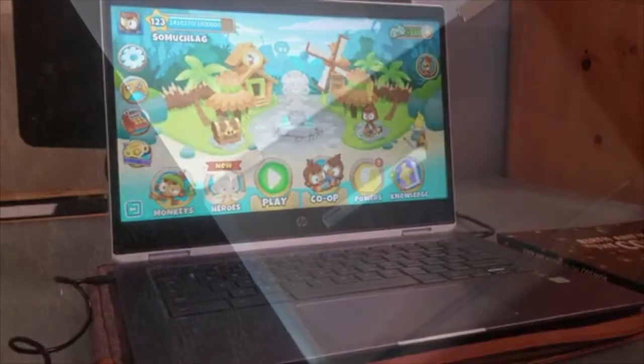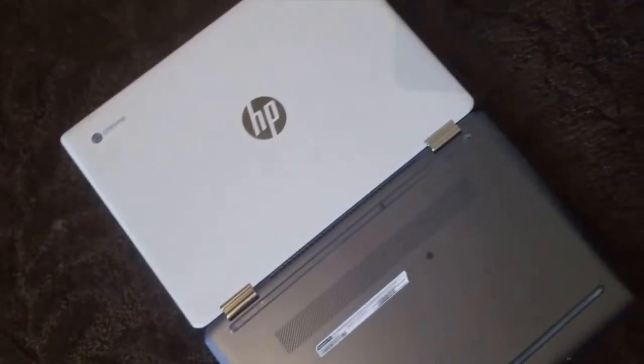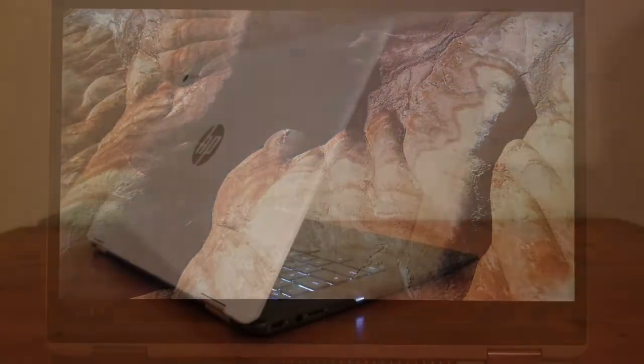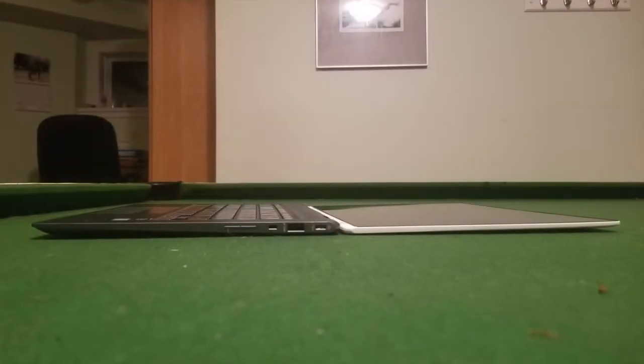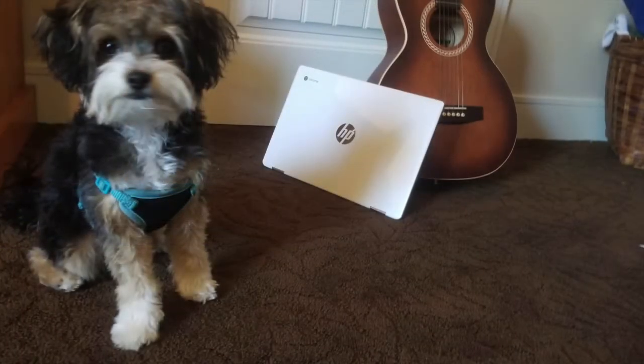One thing I haven't mentioned much is Android apps, and the reason is that they aren't really made for big displays. Just like Android tablets, Chromebooks don't always fit the apps, which makes the experience less than ideal. Another thing people worry about with Chromebooks is storage. I only have 64 gigabytes of storage, but I actually haven't had any issues with it since almost everything I do is stored in the cloud — still, it would be nice to have a bit more wiggle room.